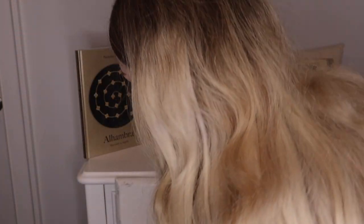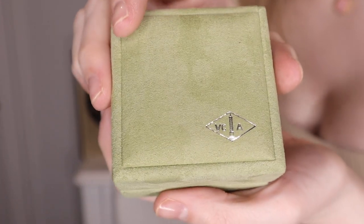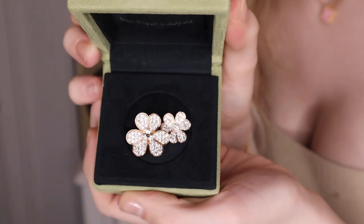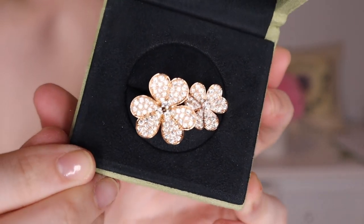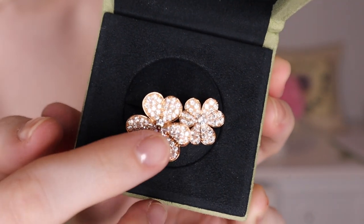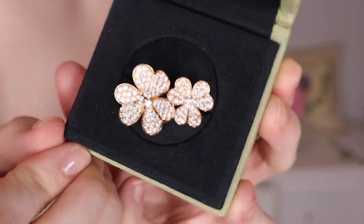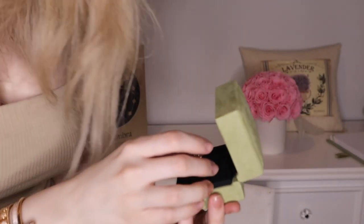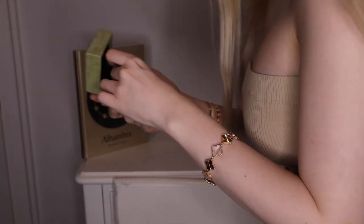Inside we have that lovely green suede box. Let me make sure you guys get a good view of this — stunning! The beautiful Frivol flower with all the different heart petals, the three leaves, the diamonds in the center — absolutely stunning and such a dream piece for me.